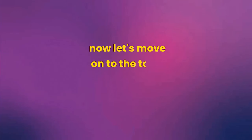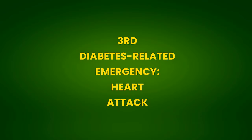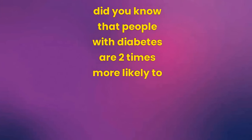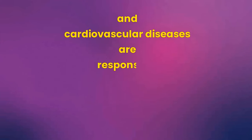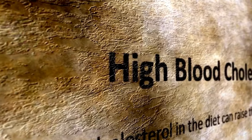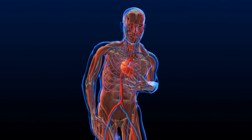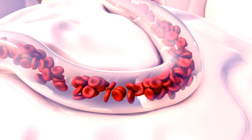3rd Diabetic Emergency: Heart Attack. People with diabetes are two times more likely to have a heart attack than the general population, and cardiovascular diseases are responsible for 80% of deaths in diabetic patients. With high blood sugar, cholesterol becomes more aggressive — small and dense — forming plaques more quickly in the coronary arteries. The arteries become narrow and diseased, and diabetics have a higher risk of clots and thrombosis.